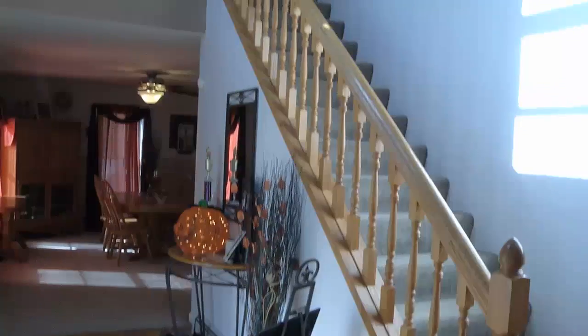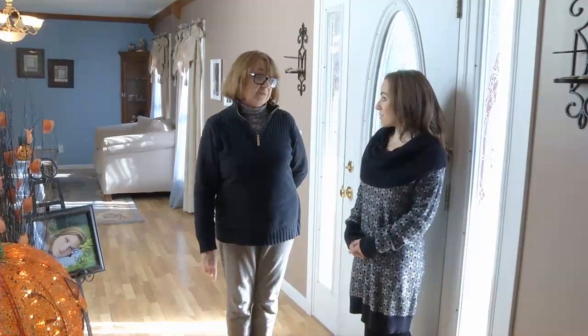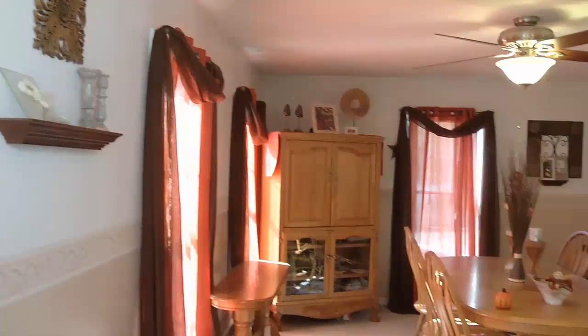We have four bedrooms on the second floor, and this owner is using two rooms downstairs as bedrooms. Oh wow. It could be an in-law suite downstairs. So a lot of house. A lot of house.